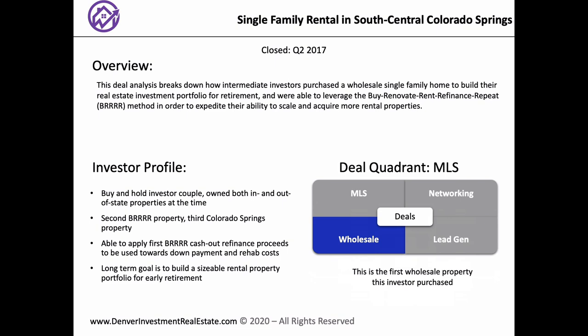Most properties I see are usually much more flip-oriented. I knew that the spread was going to make for an okay BRRRR at the time. What were the terms of the wholesale — how quickly did you need to close? Was it hard earnest money? It was hard money — I think about $3,000 hard. Explain what hard earnest money means. When we called and said we want the property, they sent over a purchase agreement or assignment agreement saying as soon as the money is deposited to the title company and you sign this, that is their money — you can take the house or leave it.